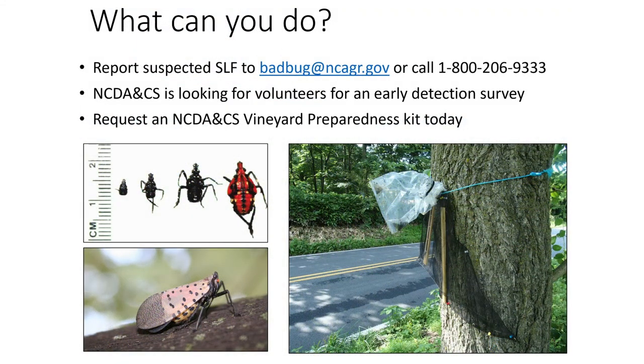First, if you see something you suspect might be SLF, take a picture and send it to badbug@ncagr.gov and keep the specimen in the freezer until we get back to you with an identification.